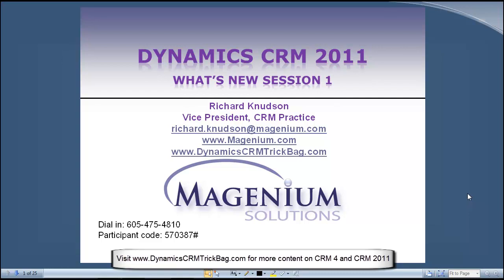I am in exactly my fourth day — halfway through my fourth day of employment as the VP of Magenium's CRM practice. All week I've been practicing saying things like, 'Hi, Richard Knudson here, I'm VP of the CRM practice at Magenium Solutions.'